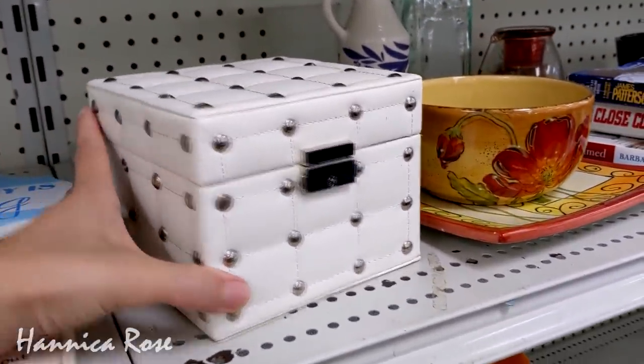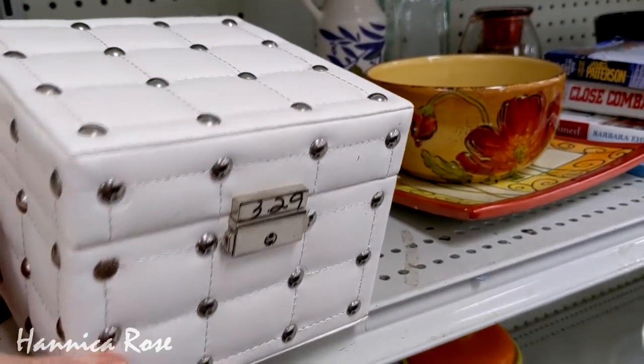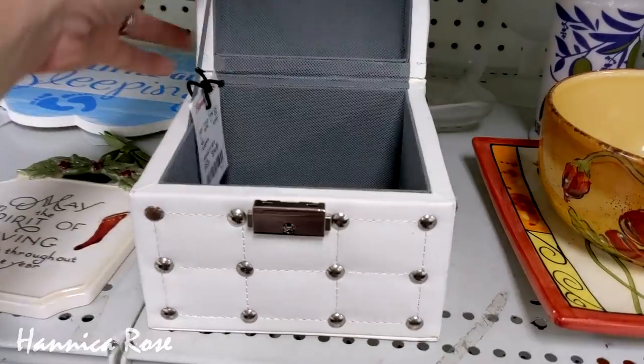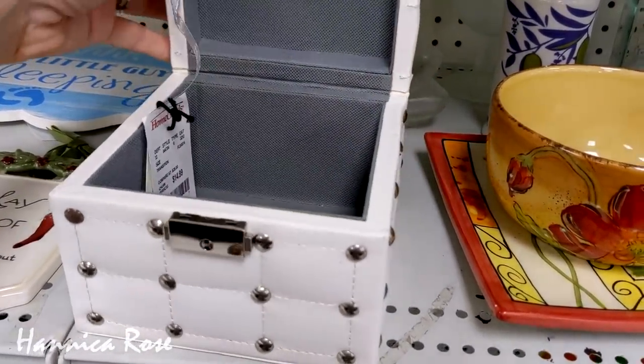The price for this box was $3.29 — it's right there on the little metal latch. When I opened it up, I was surprised that the HomeGoods tag was still on it and it was originally $14.99, so $3.29 wasn't too bad.